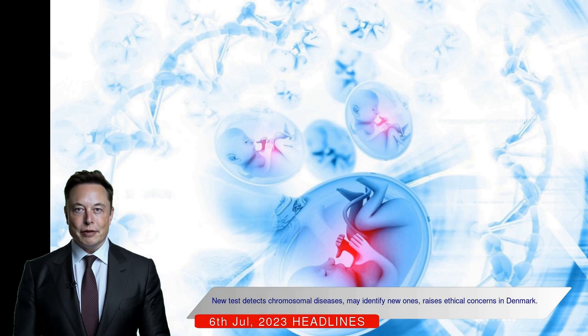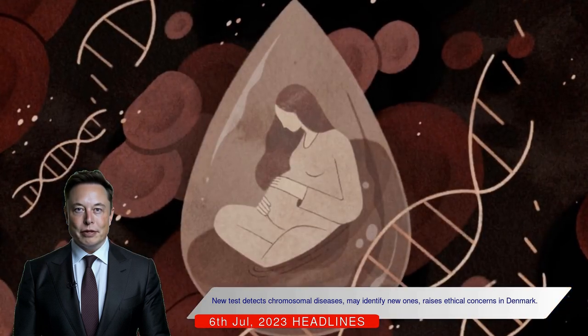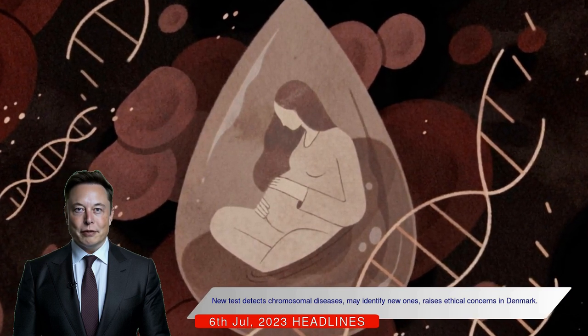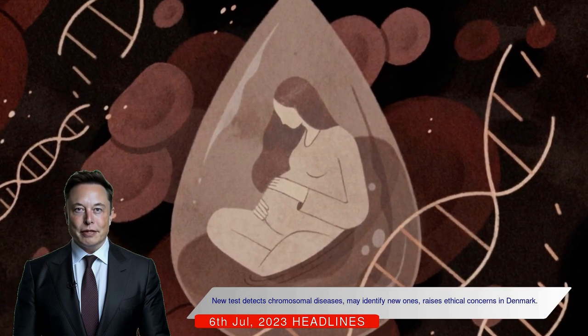However, there are ethical concerns regarding the availability of the test before the legal abortion limit in Denmark. The Danish National Center for Ethics is expected to provide recommendations regarding prenatal diagnostics and abortion limits in the autumn.